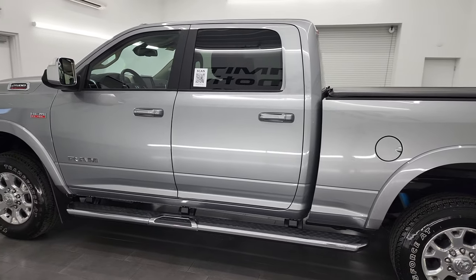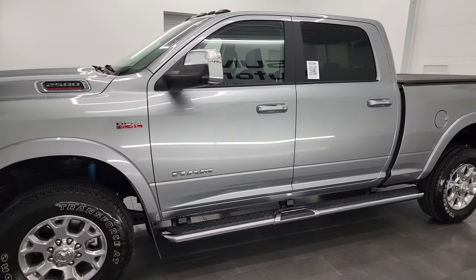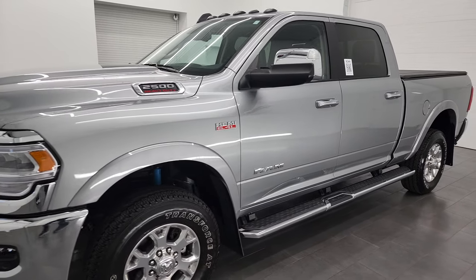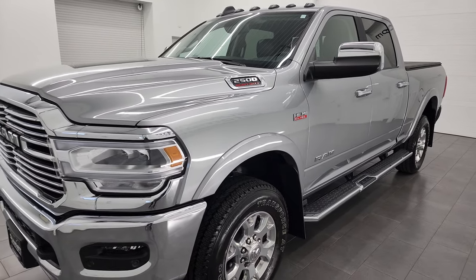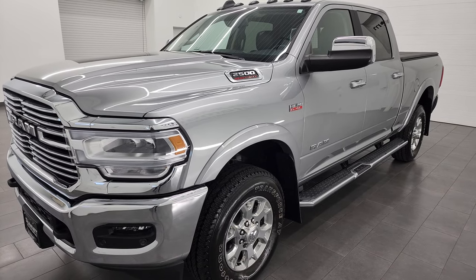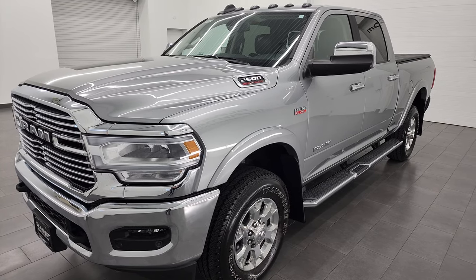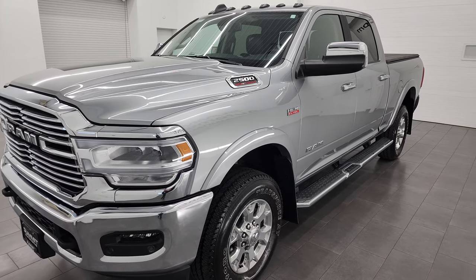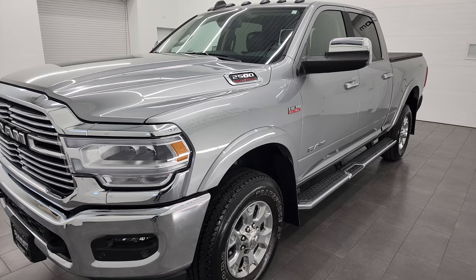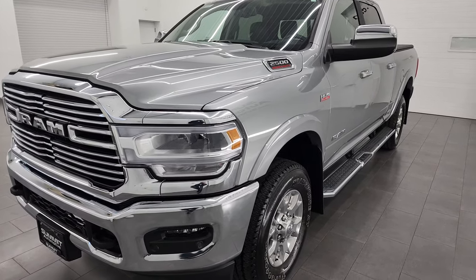This 2022 Ram 2500 has the 6.4 liter V8 Hemi engine. It puts out 410 horsepower, combined with the 8-speed automatic transmission. This truck has a max tow capability of 14,580 pounds and a max payload of 2,884 pounds — found on Ram's Tow Guide website, with a link in the description.